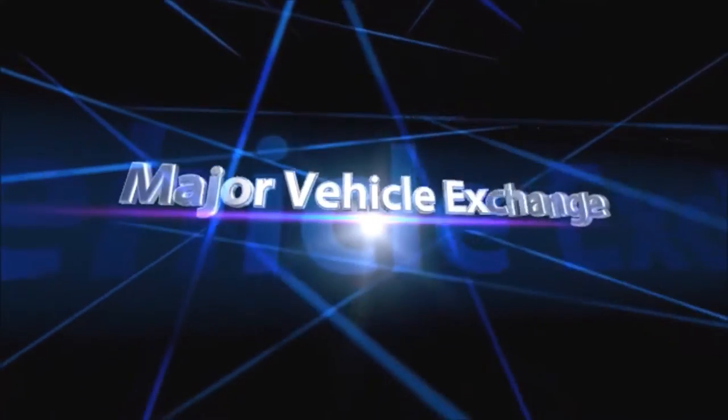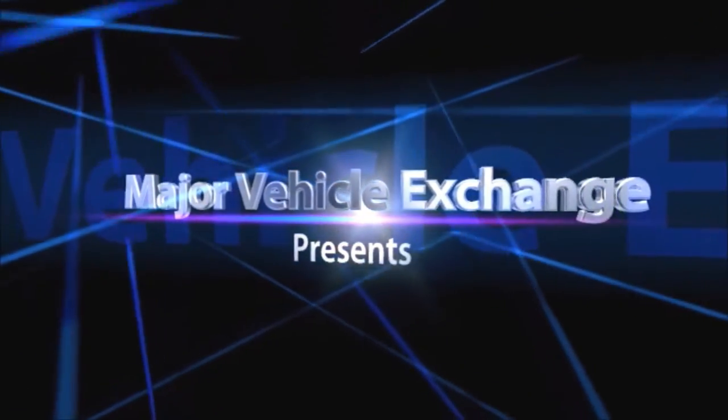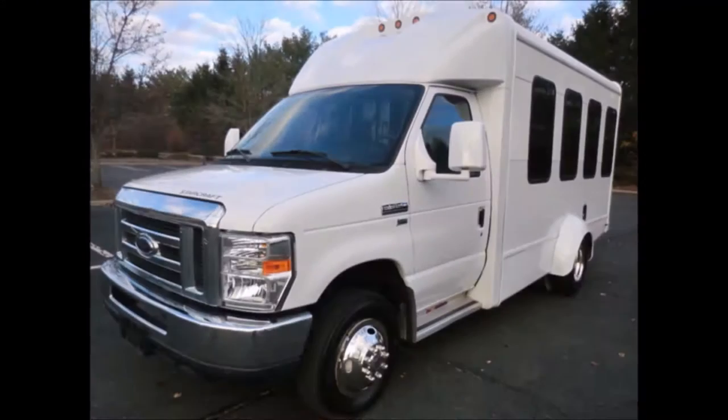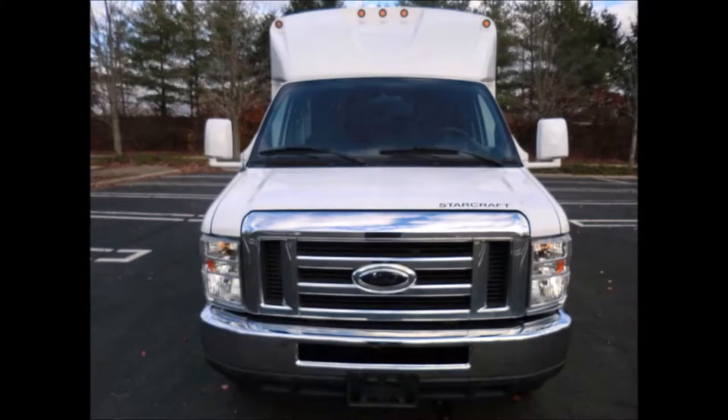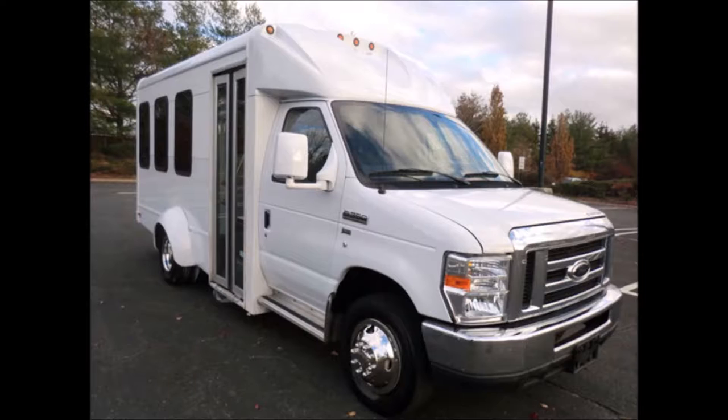Major Vehicle Exchange presents a limo bus for sale: 2011, 43-50, 14-passenger limo shuttle bus, stock number 4697. This used bus for sale has a clear title, is fully reconditioned, and is ready for delivery for church shuttle and limo service, schools, employee shuttle, airport and hotel service, tour charter, team sports, and much more.